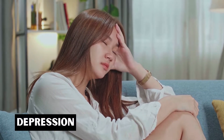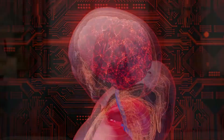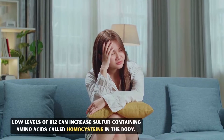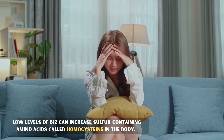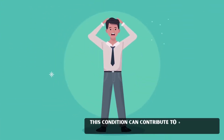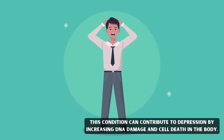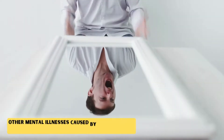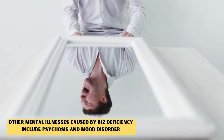Depression. The proper functioning of your central nervous system depends upon the B12 level. Low levels of B12 can increase sulfur-containing amino acids, specifically homocysteine, in the body. This condition can contribute to depression by increasing DNA damage and cell death in the body. Other mental illnesses caused by B12 deficiency include psychosis and mood disorder.